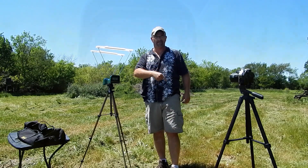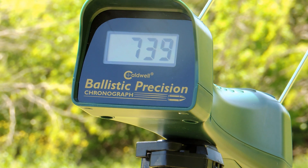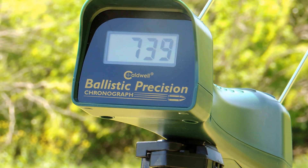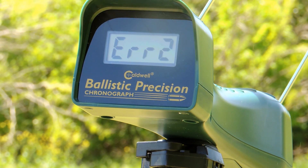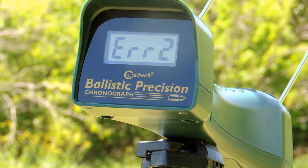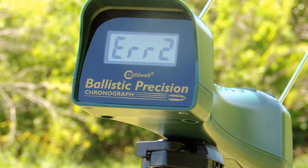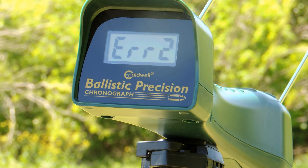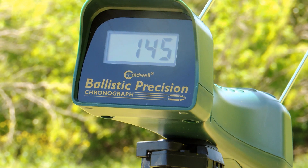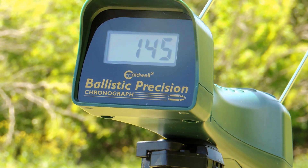Now we've got the Judge. Error — another error. 142? Yeah, I seriously doubt that one.